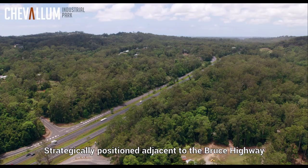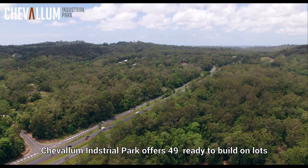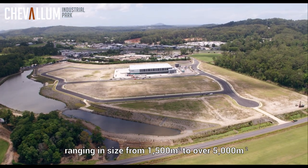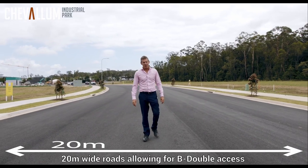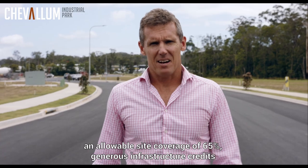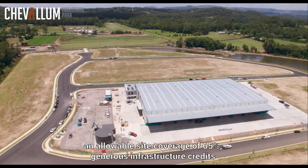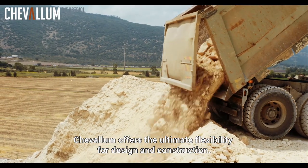Strategically positioned adjacent to the Bruce Highway, Chevalum Industrial Park offers 49 ready-to-build-on lots, ranging in size from 1,500 square metres to over 5,000 square metres. 20 metre wide roads allowing for B-double access and allowable site coverage of 65%, generous infrastructure credits and no building covenants — Chevalum offers the ultimate flexibility for design and construction.